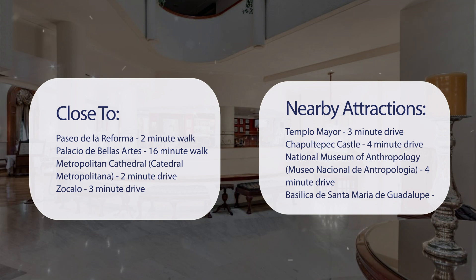Chapultepec Castle is a 4-minute drive. The National Museum of Anthropology (Museo Nacional de Antropología) is a 4-minute drive. And Basilica de Santa María de Guadalupe is an 8-minute drive.